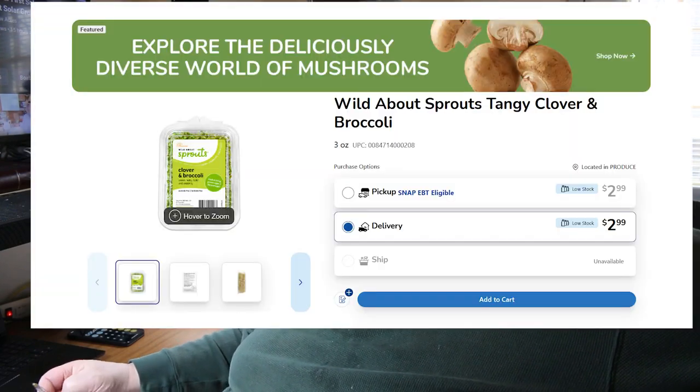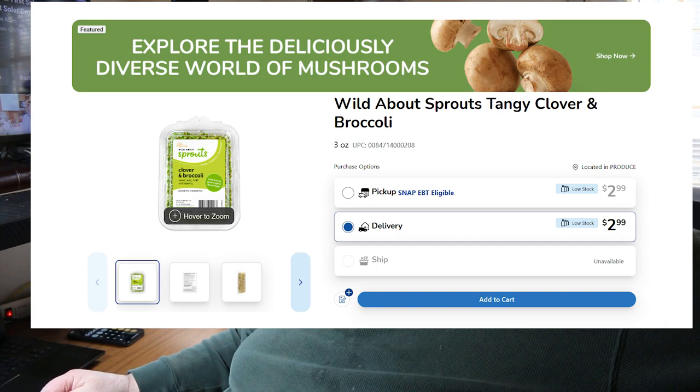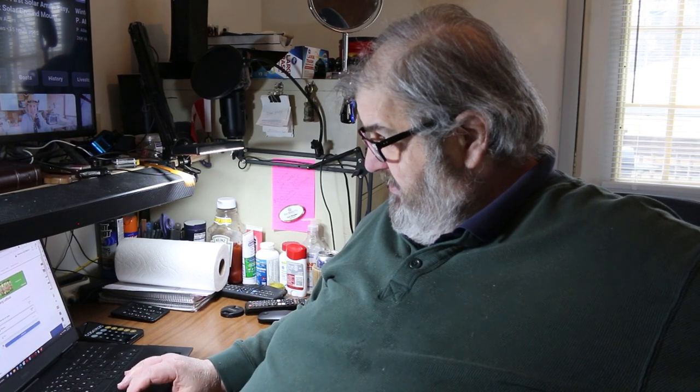Think about that. What the hell can you buy for 55 cents? You can't buy a hamburger, you can't buy a hot dog, you can't buy nothing for 55 cents. You can't even buy a candy bar. So not only is there a tremendous financial advantage to doing this, but the varieties of different sprouts that you can grow are pretty much everything.